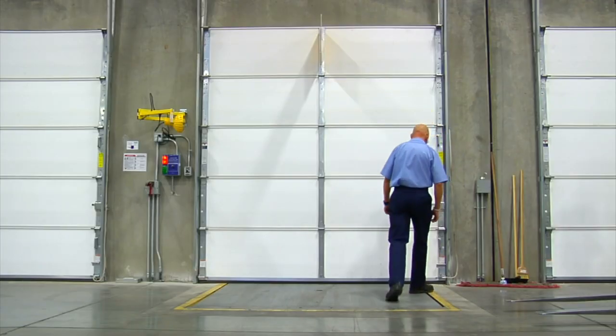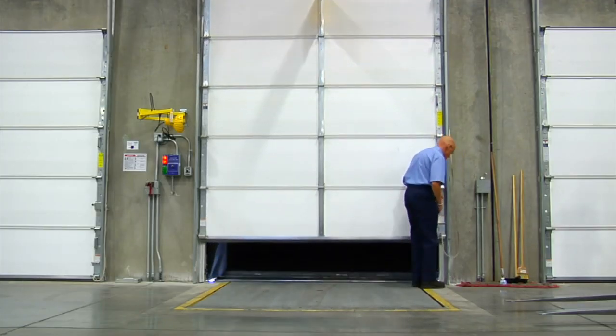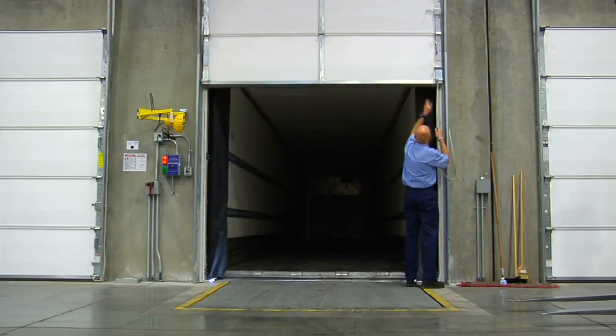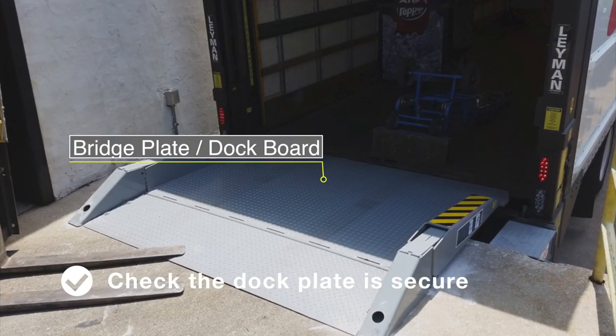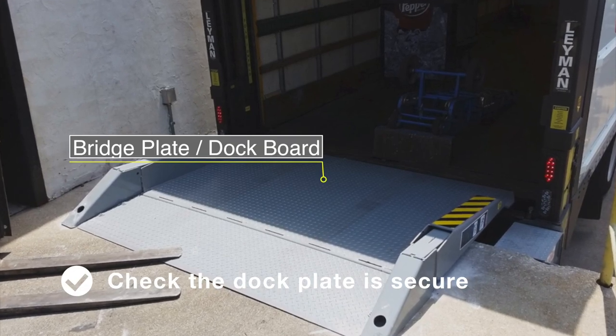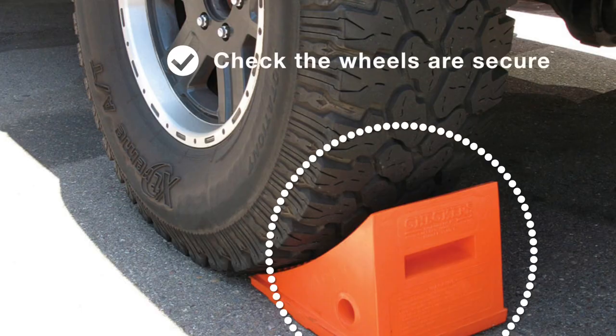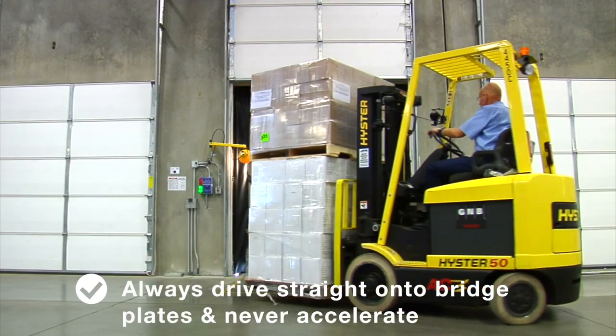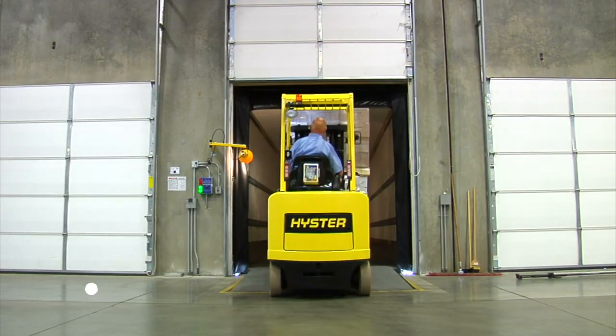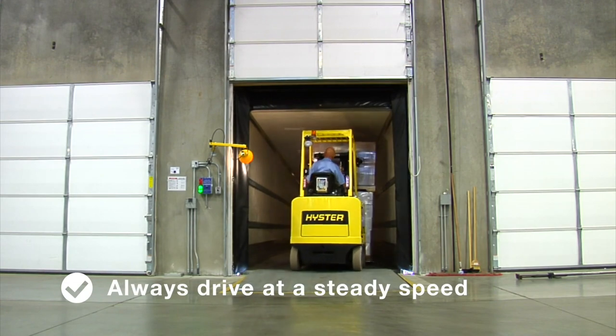Most industrial facilities have loading and unloading areas where forklifts may run into trouble if the driver is not careful. Always check that the bridge or dock plate is secure and can hold the weight of a fully loaded forklift. Always check that the wheels of the truck or rail car are chocked and secure. Always drive straight onto bridge plates, never accelerating when doing so, and drive at a steady speed to avoid skidding.